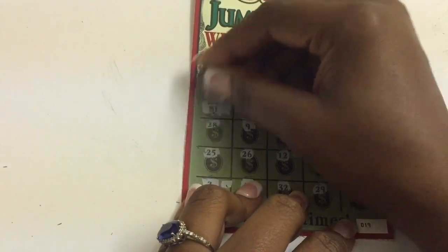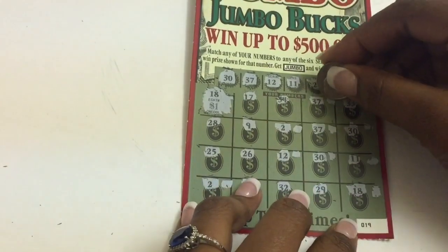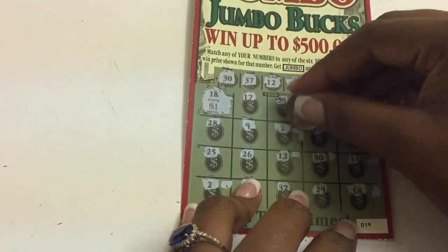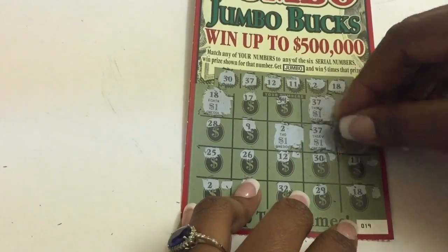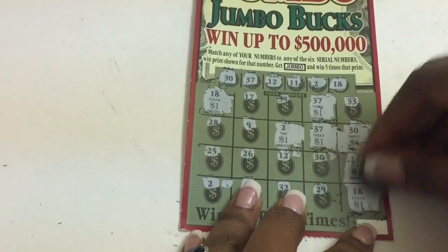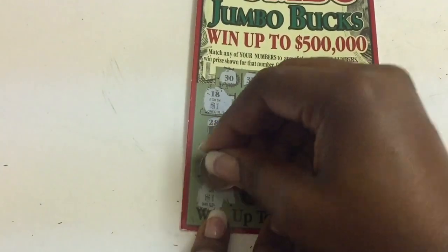Guys, I thought we had something good. I got so excited — I literally thought it's at least a $100 winner. I thought we had something. But you know what, a win is a win. I'm not gonna complain. $10 winner — I was definitely hoping for more than $10, but I'll definitely take it.